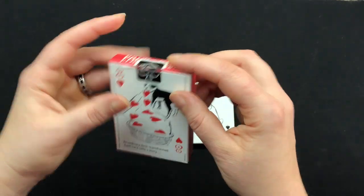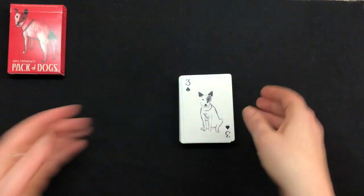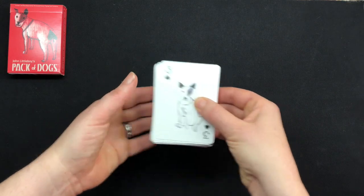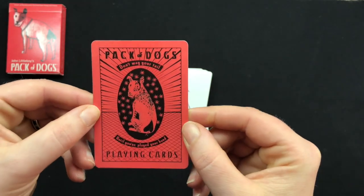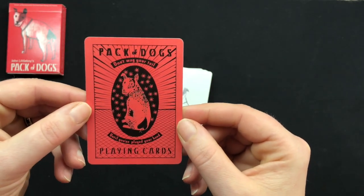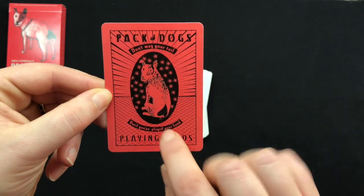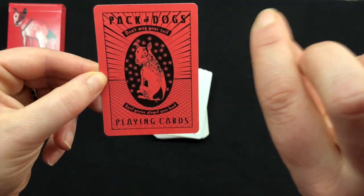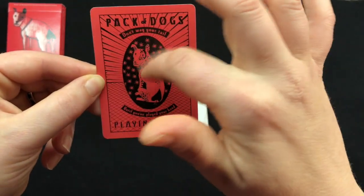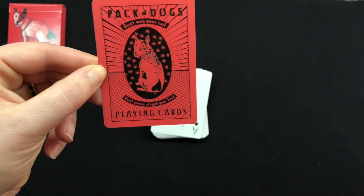These are printed by United States Playing Card Corporation. Let's take a look at the deck itself. On the Three of Spades — we looked at the front — if you flip it over to the back, you can see it says 'Pack of Dogs, don't wag your tail until you've played your hand.' It's a pretty cute back design, obviously one-way, with a little terrier and a little spade tail. Looks like engraved art.